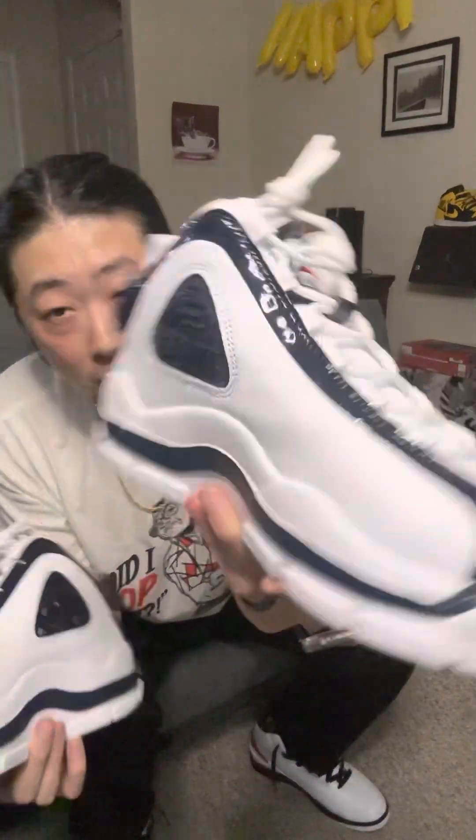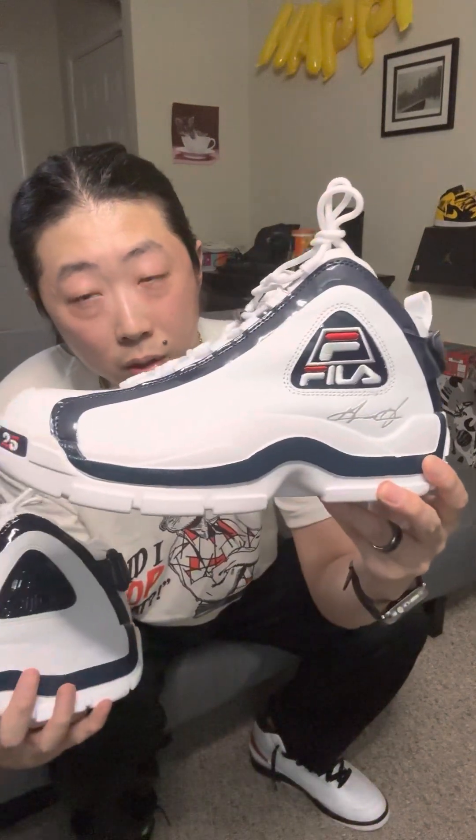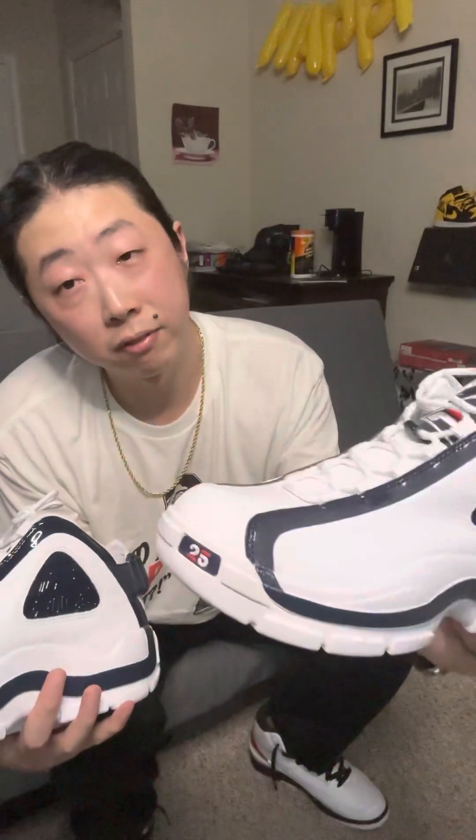Femi ended up getting the Air Penny Ones, and when I finally saw them I thought they looked a little weird because of the front part — almost like a boot, which is what these Grant Hills remind me of too. But shout out to Grant Hill — the 25th anniversary deserves props. He really put Fila on the map after leaving Adidas.